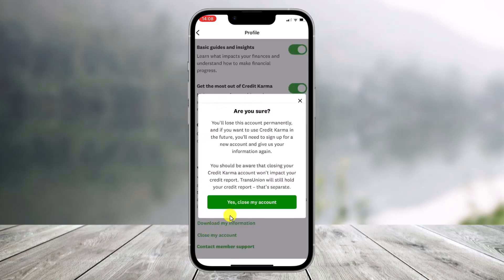Once you scroll down to the very bottom, you'll find the option that says Close My Account. Click on the Close My Account button and it'll ask for your confirmation — are you sure you want to close your account? You will lose this account permanently, and if you want to use Credit Karma in the future you'll need to sign up for a new account. Just select Yes, Close My Account, and you should be able to successfully delete your Credit Karma account.